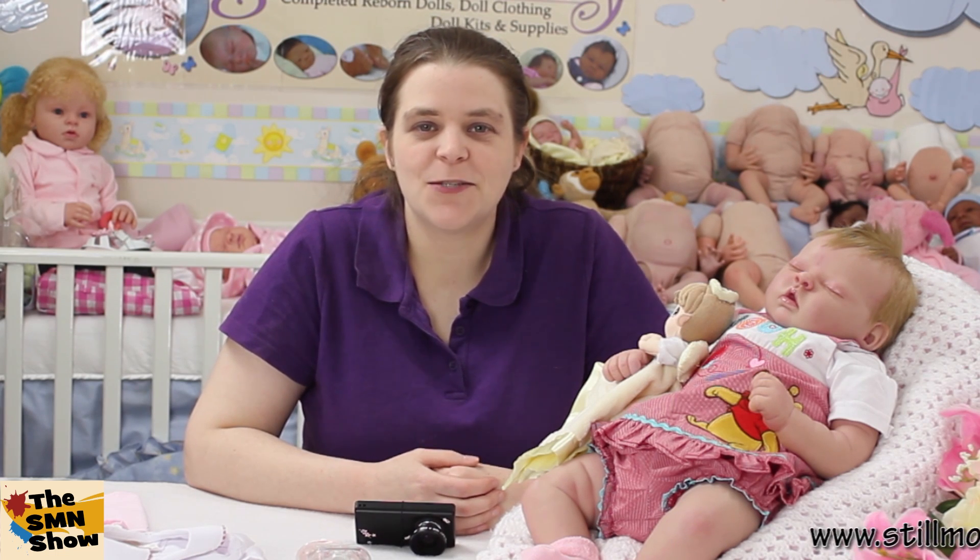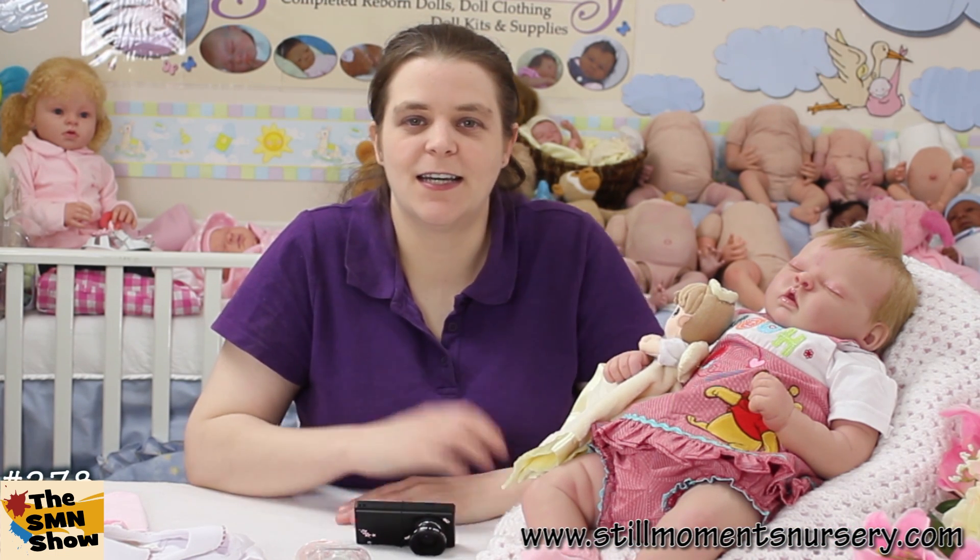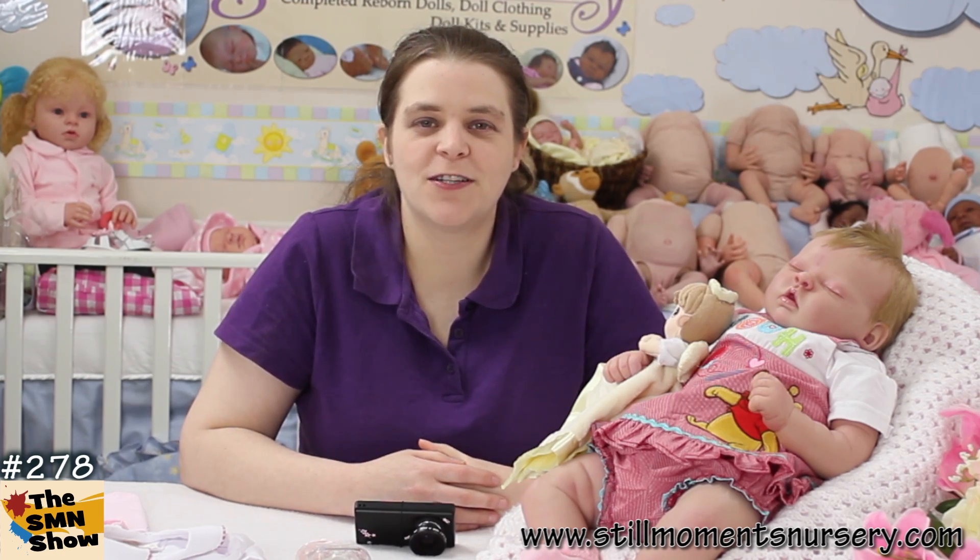Hey guys, it's Nicky from Still Moments Nursery. I just want to introduce you to little baby Allison here, who is the Pippin by Bonnie Brown and she's the prototype kit.